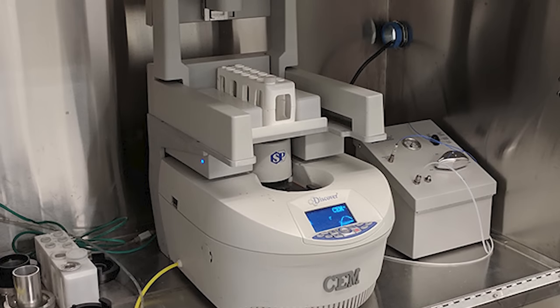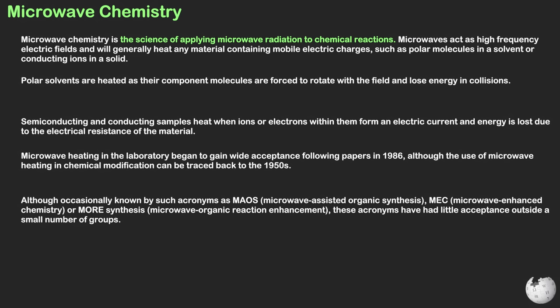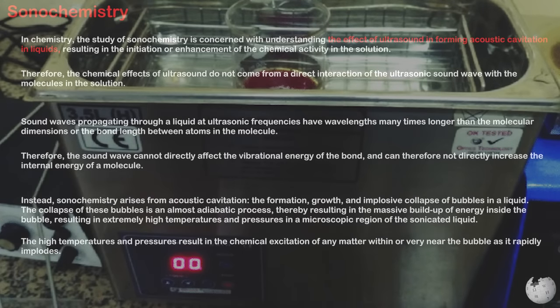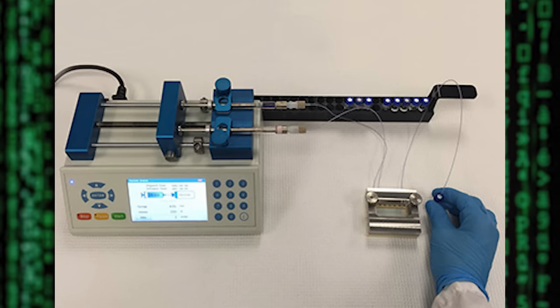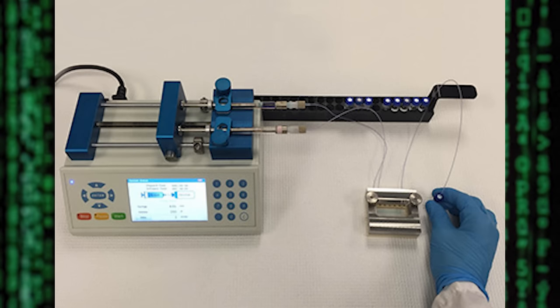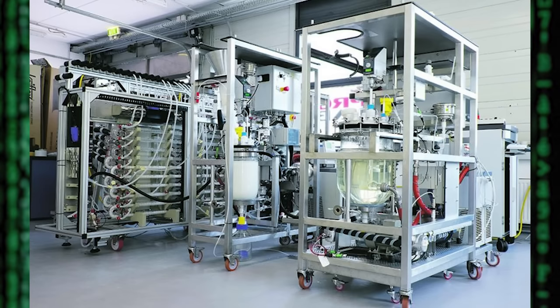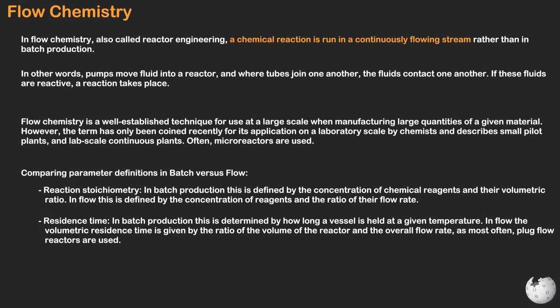Sometimes microwave chemistry is another technique used — rotational chemical reactions are favorable due to the way microwave energy transfers rotational energy to molecules directly. If you wanted to excite molecules using sound, you could utilize sonochemistry, which is able to form acoustic cavitation in liquids using ultrasound, resulting in the initiation or enhancement of a chemical reaction. There's also flow chemistry, which runs reactions in a flow system instead of a typical batch reaction done in a flask or reactor. Pumps move fluid into a reactor, and where tubes join one another the fluids contact each other for a short period of time, allowing a reaction to take place. Flow chemistry is well-established for large-scale manufacturing and has recently been applied on a laboratory scale as well.